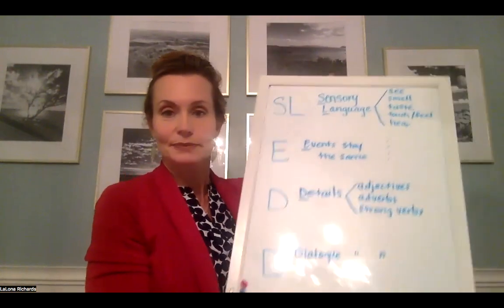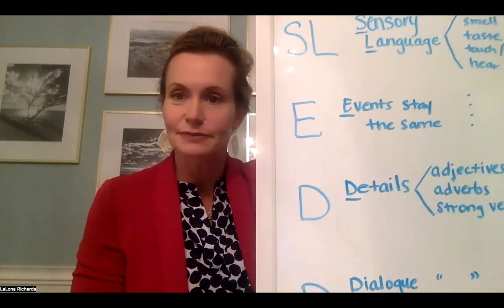I'm going to attempt to use a whiteboard, because I'm at my house today instead of the office, so I only have the materials I have here. But let's review really quickly what goes into SLED.